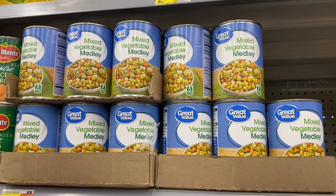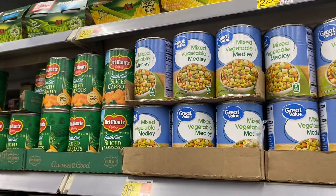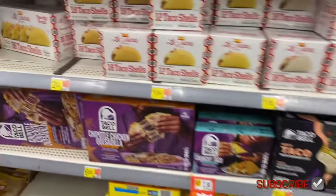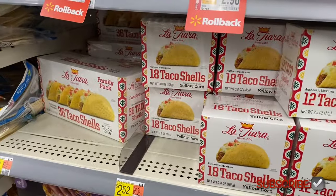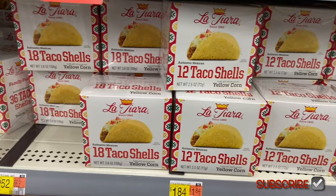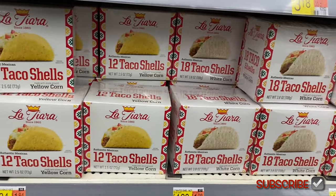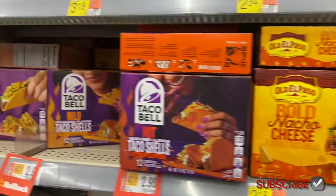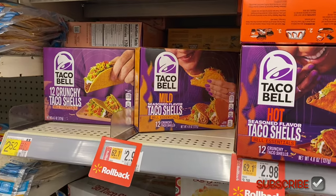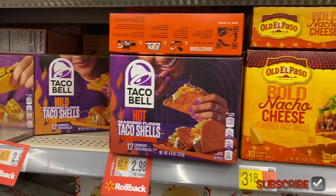They also have Great Value mixed vegetable medley for 96 cents or sliced carrots for $1.48. They have so many different taco shells — this brand here is $4.72 for 36, $2.52 for 18, and $1.84 for 12, and you can get white corn or yellow corn. They also have Taco Bell crunchy mild for $2.52 and $2.98.